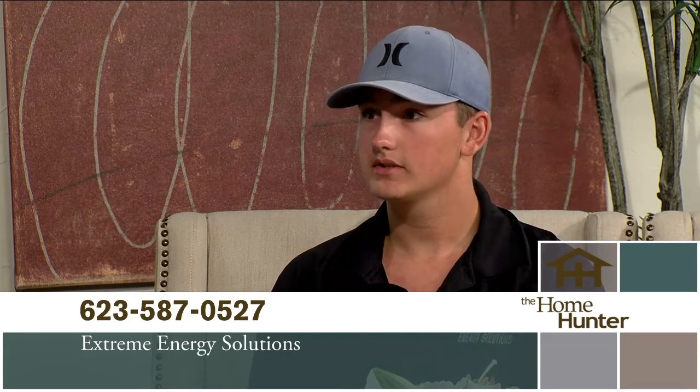Welcome Brandon Managad with Extreme Energy Solutions. We are a certified contractor for the two major electric companies in the state of Arizona. We specialize in home energy audits, insulation, duct seals, air seals — things like that — to keep your home as tight as possible and keep your electric bills down. With summer, they get crazy high.